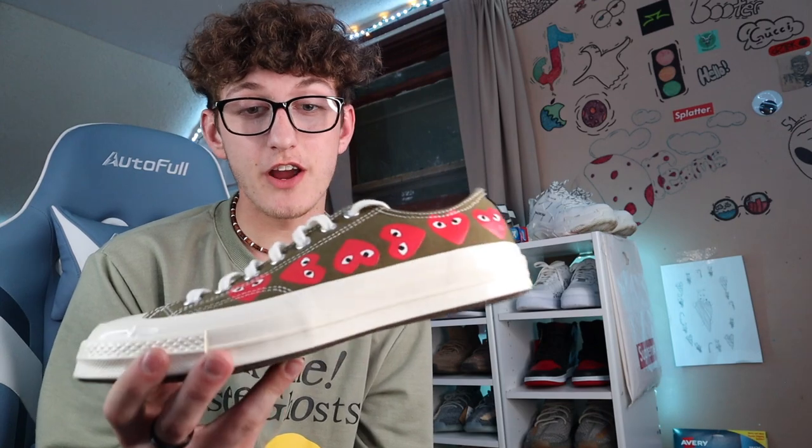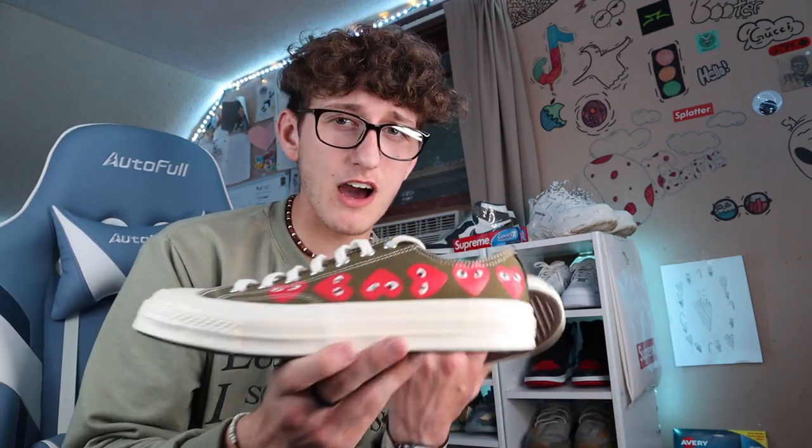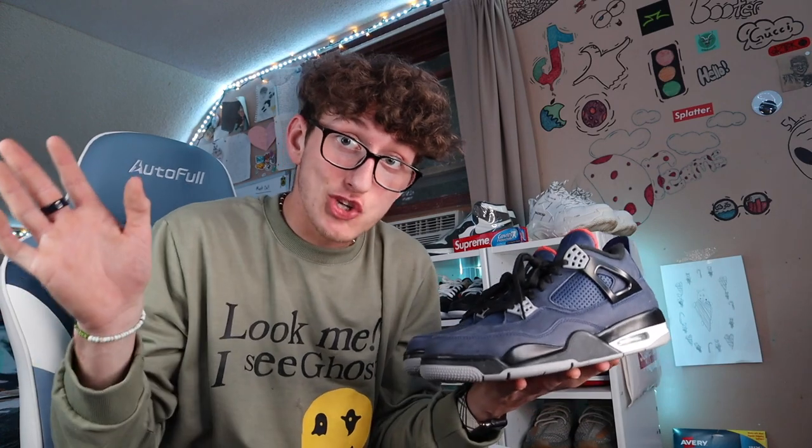We got some CDG Converse — these are fire, I love these. The only thing is when you get Converse collabs they run big, so go a size smaller. These are the Jordan 4 Winterized Loyal Blues — a lot of people get confused by the name 'winterized,' but don't ask me, I didn't name the shoe. These are a size 10, I have them listed for around $180-$200. These are probably one of my favorites — I love Jordan 4s.